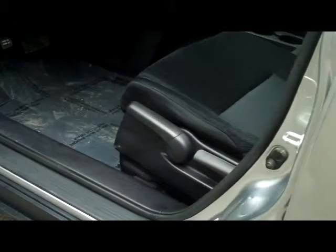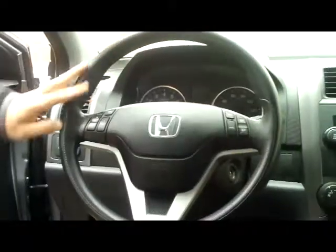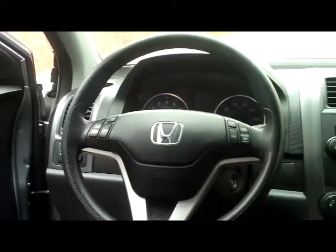You have multiple adjustments on the driver's seat, power windows and locks. It has passed the 150-point mechanical inspection. On the interior, you have safety for everyone — driver and passenger reduced-force airbags, side curtain airbags for the front and the back, and side impact airbags.